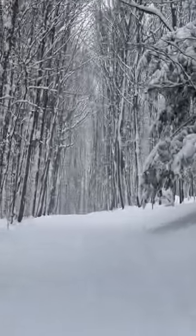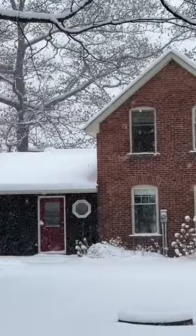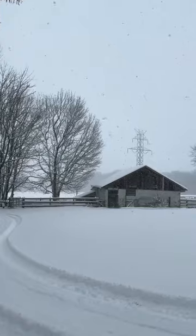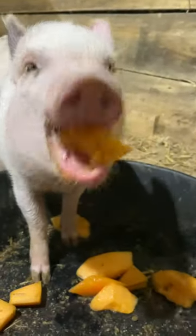Welcome to the Hidden Spring Farm. Here's the 107-year-old Century Farmhouse. Our snow-covered antique barn — that's where the mini-pigs live.